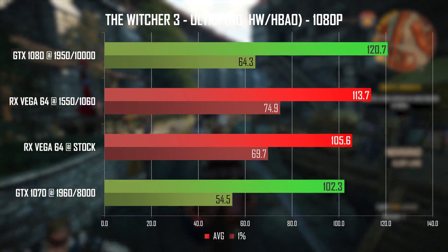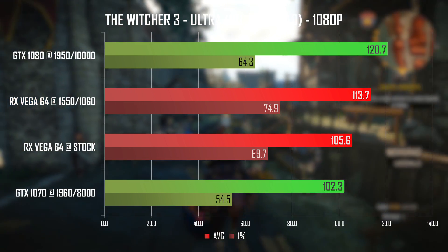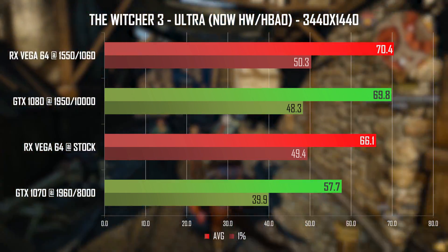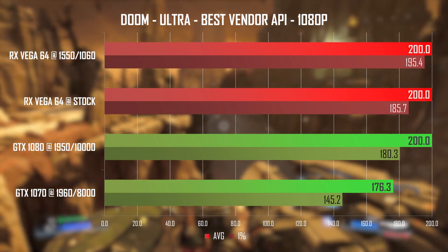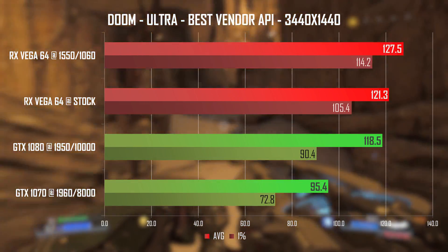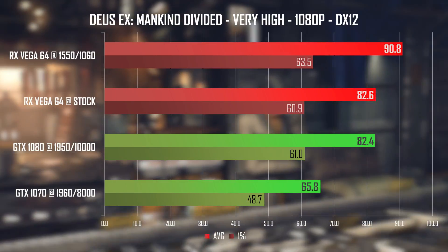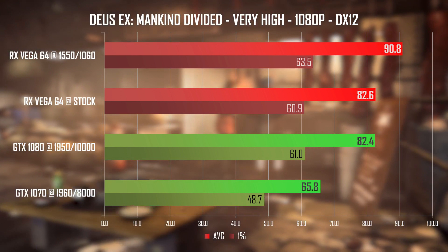The Witcher 3 is still very demanding — tested without Hairworks and HBAO. The undervolt overclock manages a very nice boost compared to stock, but it's still around 6% slower than the aftermarket 1080 at 1080p. At ultrawide 1440p, things turn around with the undervolted Vega at the top delivering very nice performance for 75Hz FreeSync panel users. I tested Doom with OpenGL on Nvidia cards and Vulkan on AMD — using the best vendor API for each card. The undervolted Vega nets essentially a locked 200fps at 1080p. At 1440p ultrawide I saw an absolutely massive 114fps 1% low from the undervolted Vega. Deus Ex: Mankind Divided shows Vega dominating with a 10% lead over the GTX 1080 for the undervolted card.